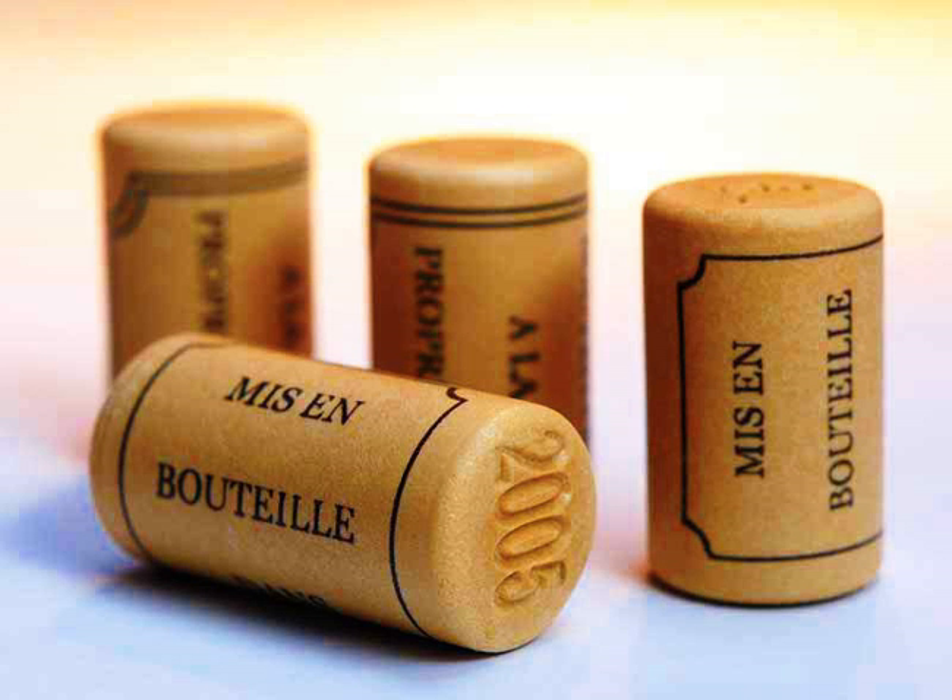The closures debate, chiefly between supporters of screw caps and natural corks, has increased the awareness of post-bottling wine chemistry, and the concept of winemaking has grown to continue after the bottling process, because closures with different oxygen transmission rates may lead to wines that taste different when they reach consumers.